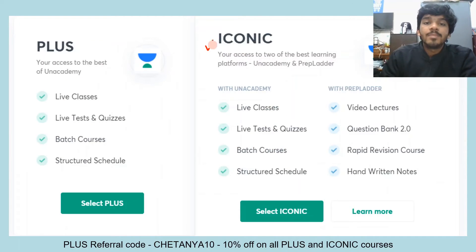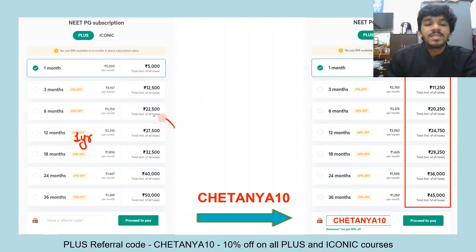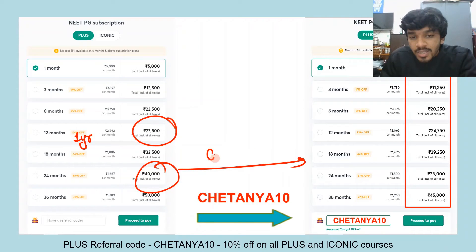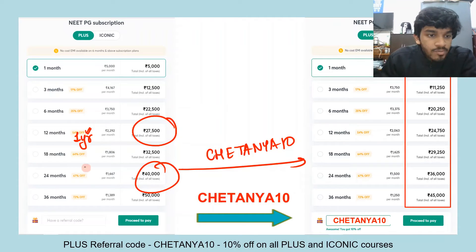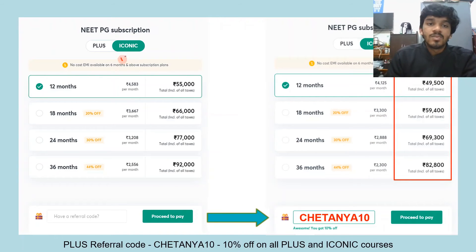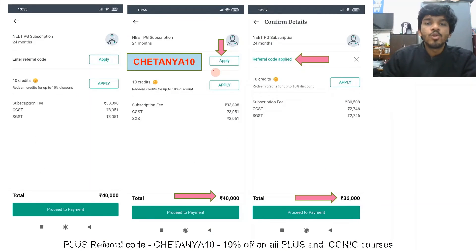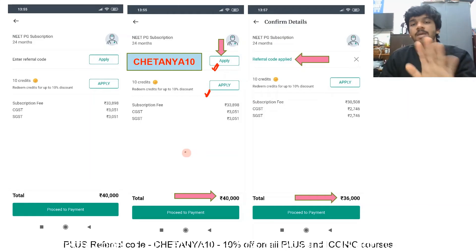With the Iconic subscription you can crack your examination. For Unacademy Plus, the one-year plan is ₹27,500 and two years is ₹40,000. Applying my referral code Chaitanya10 gives an additional 10% off — making it 64% off for one year and 77% off for two years. For Iconic, the one-year plan is ₹55,000 and the two-year plan is ₹77,000, with an additional 10% discount using my referral code.